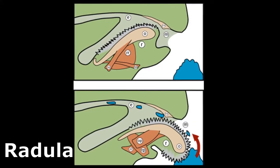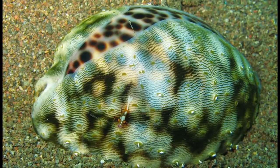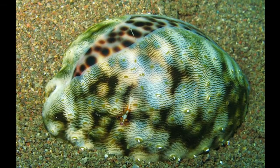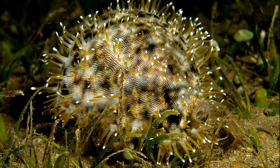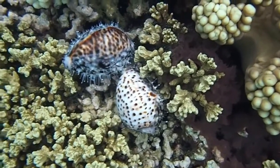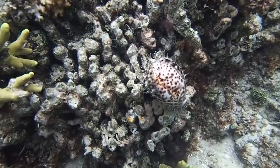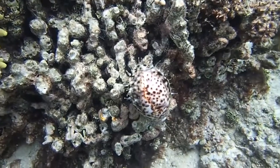They use their tongue-like radula to scrape algae off of rocks. Their mantle tissue has two special folds that extend outside of their shell. The mantle is covered in frilly branch projections called papillae. The exact function of the papillae is unknown — they may increase the surface area for oxygen absorption or provide camouflage.